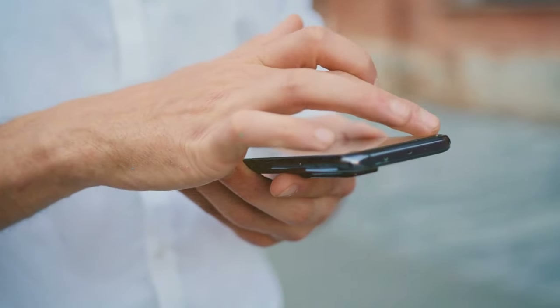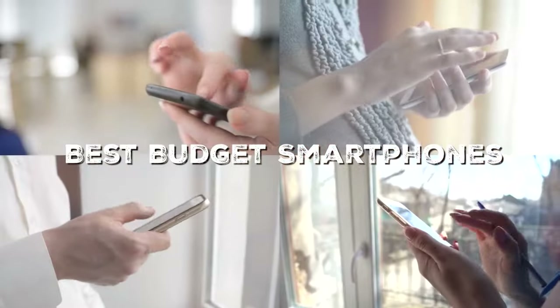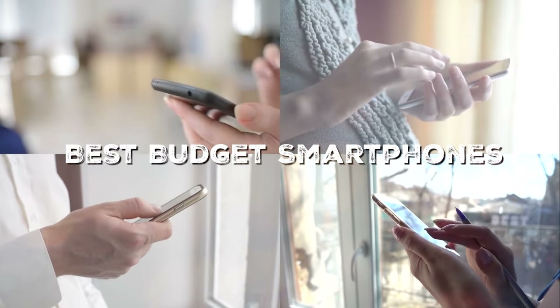Welcome back, tech enthusiasts. Today, we've got something exciting in store for you. Are you on the hunt for the best budget smartphones that won't break the bank? Well, you've come to the right place.